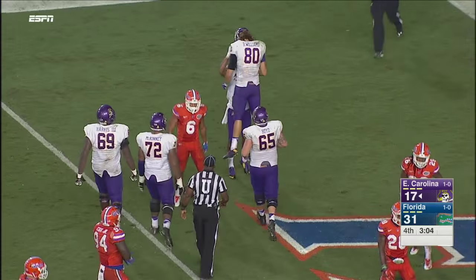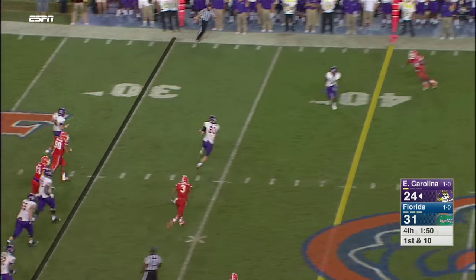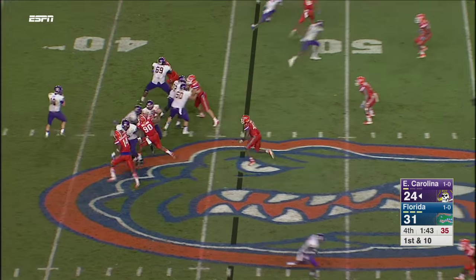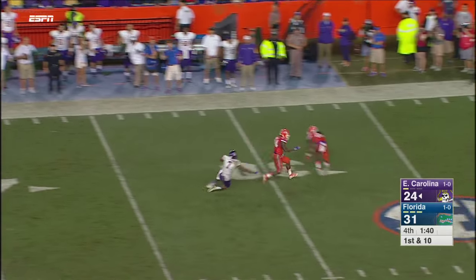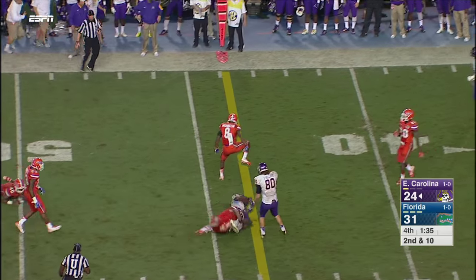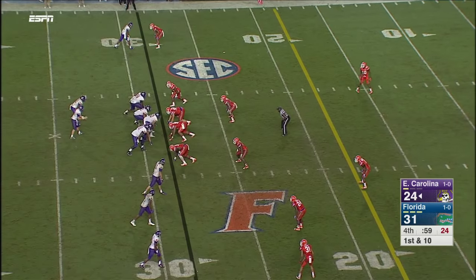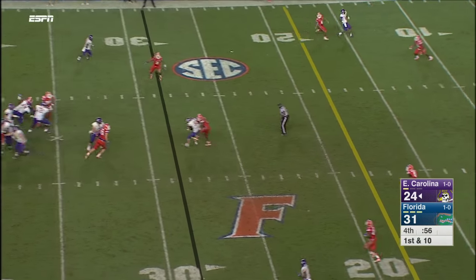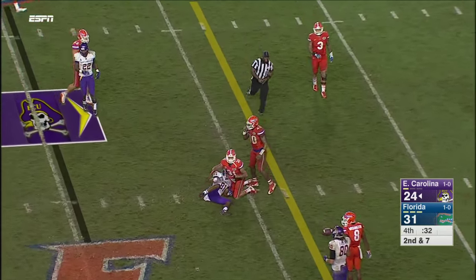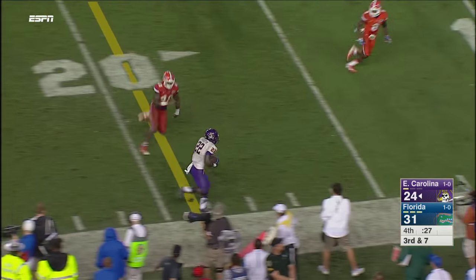First and ten — Kemp to Williams. Jones is the second receiver in from the top of the screen and they look his way — overthrown. Kemp over the middle for Jones, Jones diving. Third and short — gets rid of it quickly, Williams makes the catch. Kemp completes it over the middle. Incomplete. Out of the backfield, Hairston gets the job done.